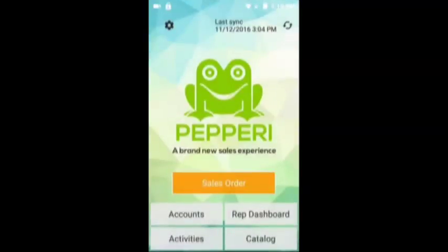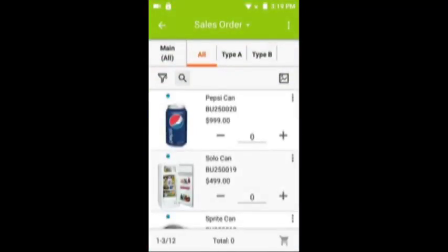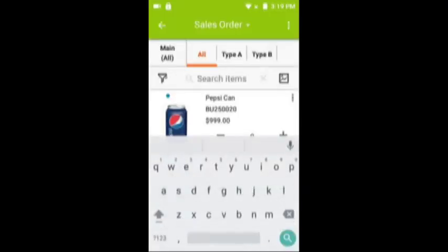Once you've downloaded the app, open it up. Now we'll generate a sales order, so click sales order. Then click the search button. Then we need to scan the item that we're looking for.